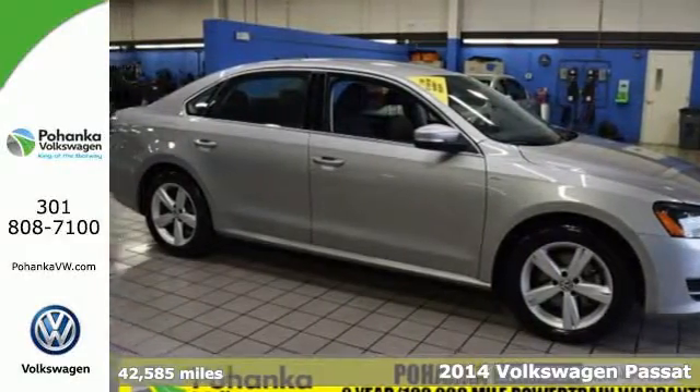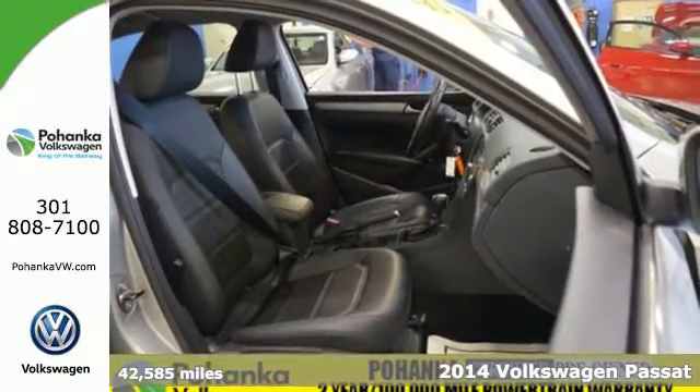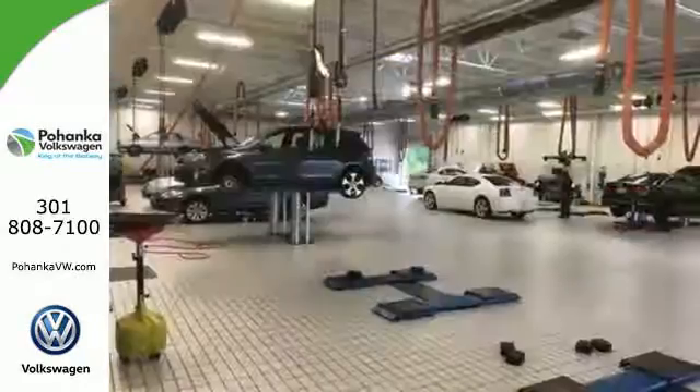Here's a 2014 Volkswagen Passat. Standard equipment on this impressive Passat includes stability and traction control, a tire pressure monitor, and an intelligent crash response system.